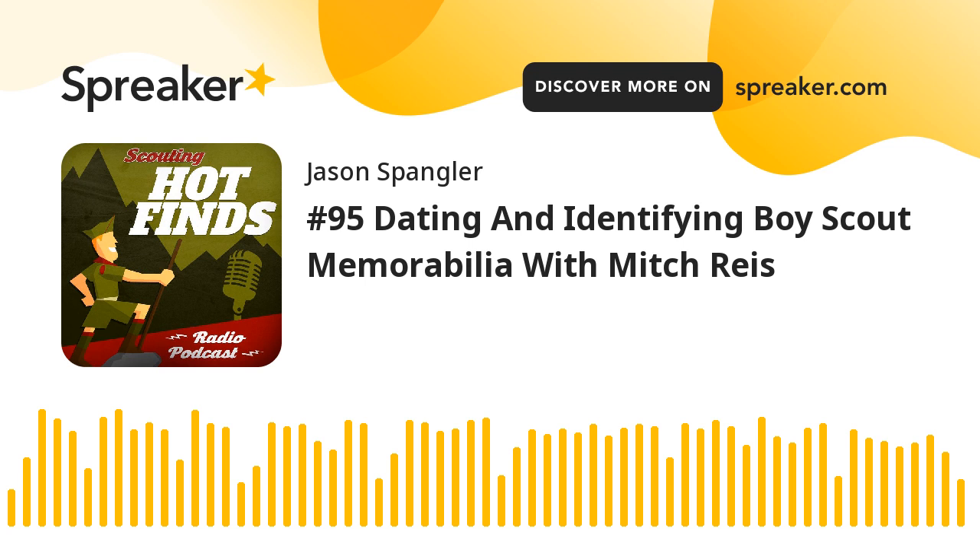This is Jason Spangler, the Santi Swapper, with Scouting Hot Finds Radio. My guest today is Mitch Reese. Many collectors will recognize Mitch as a veteran dealer in the hobby, but Mitch is also an author. He has just updated one of his most prolific books, the Guide to Dating and Identifying Boy Scouts of America Badges, Uniforms, and Insignia. Mitch, thanks for coming on the podcast.